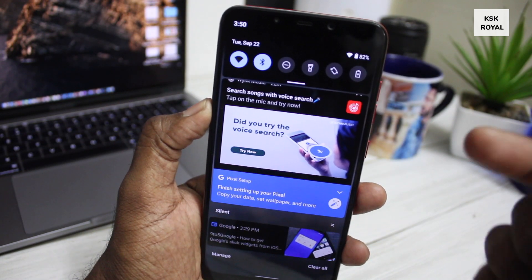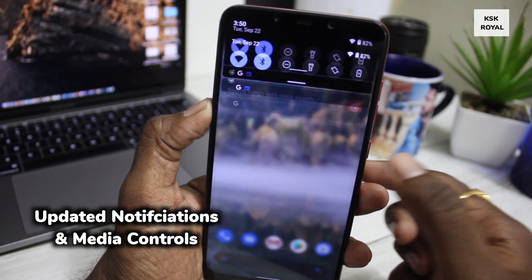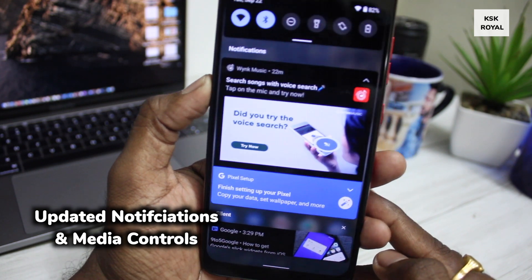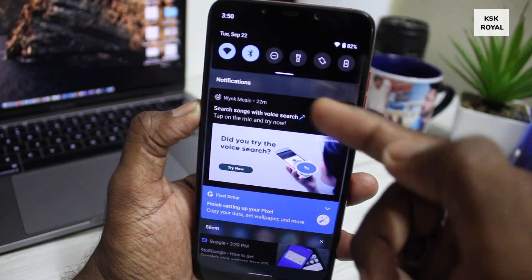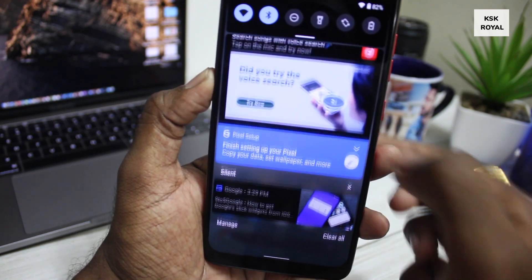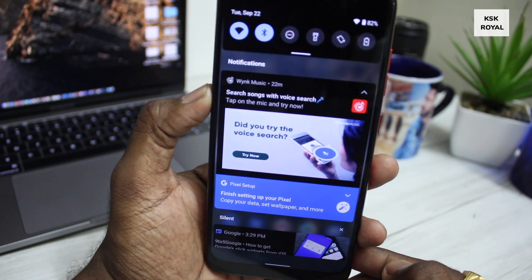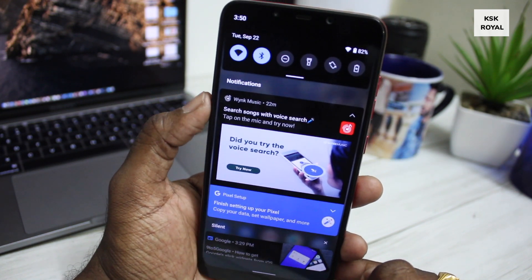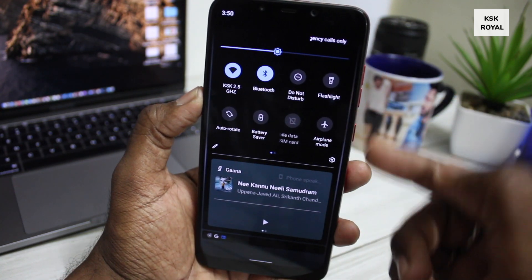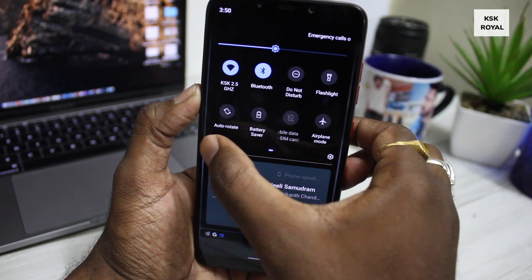Next up, the updated notifications drawer. Android 11 now neatly categorizes different types of notifications — you can see multiple sections like conversations, silent, and more. The conversation section lets you interact and quickly reply with any chat application without needing to open it. When it comes to the quick toggle section, there is no big upgrade — it looks quite similar to Android 10.